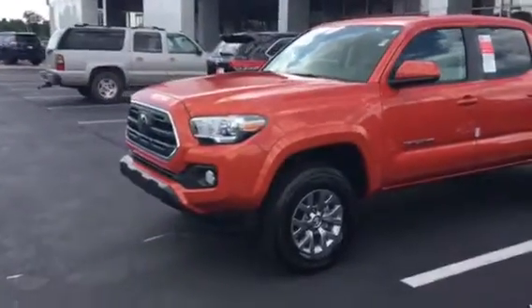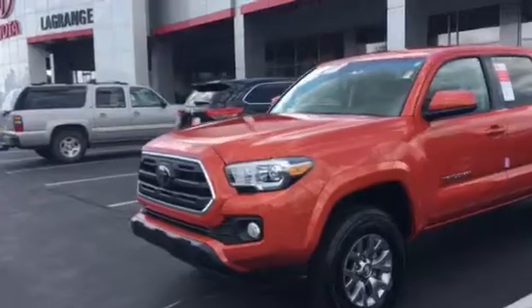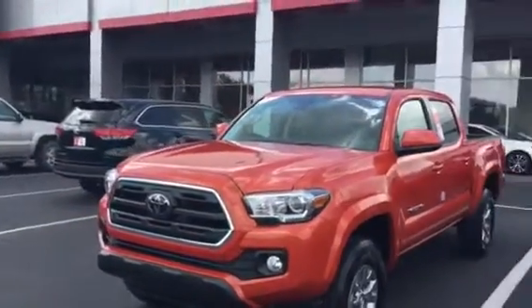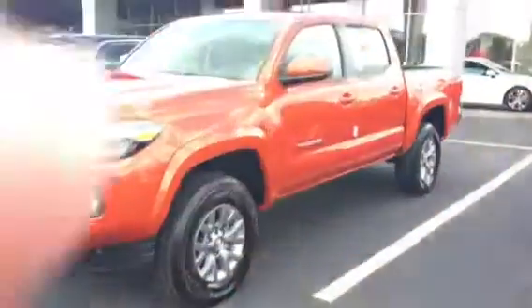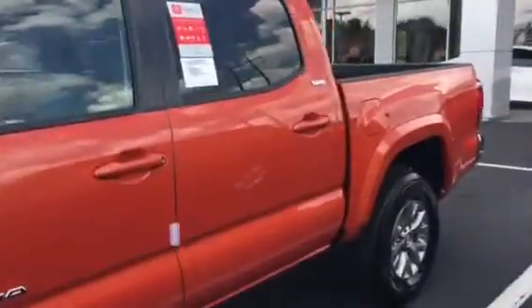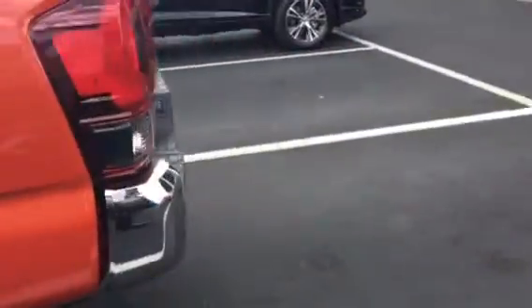This is just an SR5, two-wheel drive. It came in — it's a beautiful truck. Look at that color on it, it's sharp. Nice alloy wheels on it. I'm going to walk down the side of it here. It's an SR5, it's got the chrome bumpers.